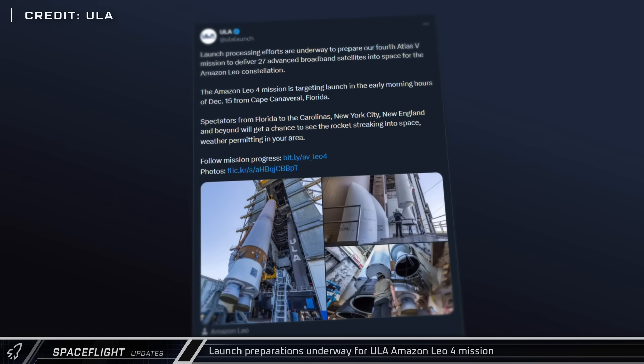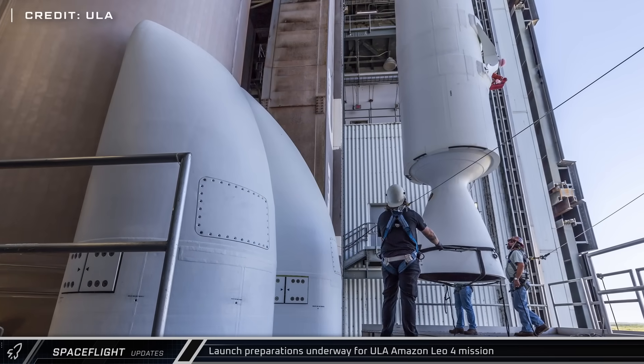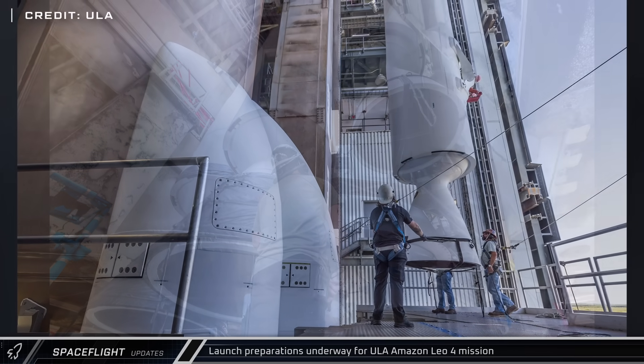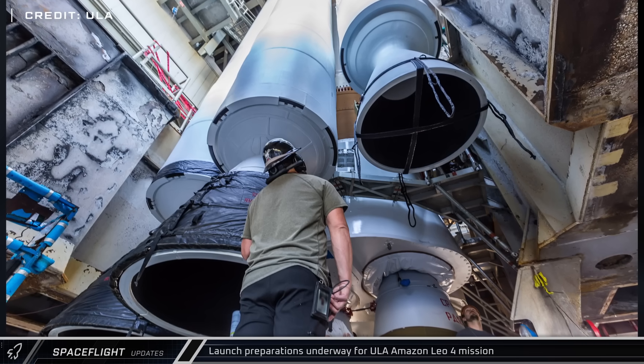United Launch Alliance announced that preparations are in full swing ahead of their fourth launch of satellites for Amazon's LEO constellation. The mission will launch on an Atlas V and is scheduled for the 15th of this month.